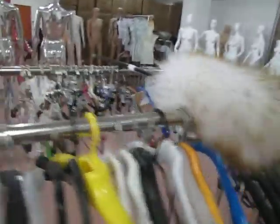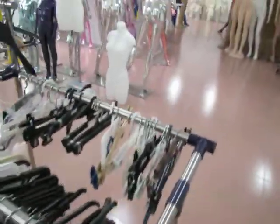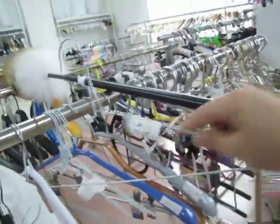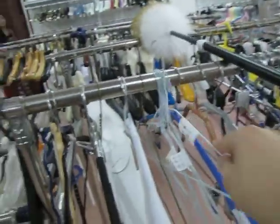We also have the pant hanger — very cheap — and the legging hanger. And here is the metal hanger. It's a very thin metal hanger. That's all. Thank you.